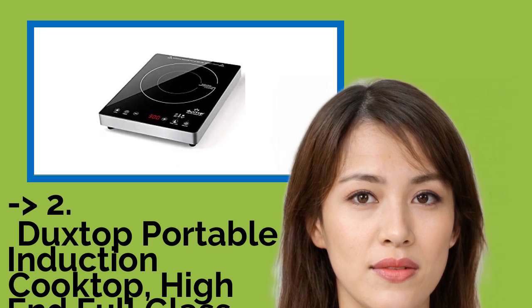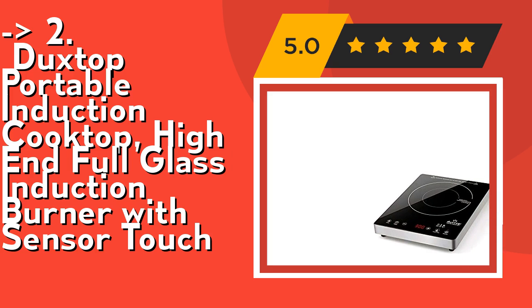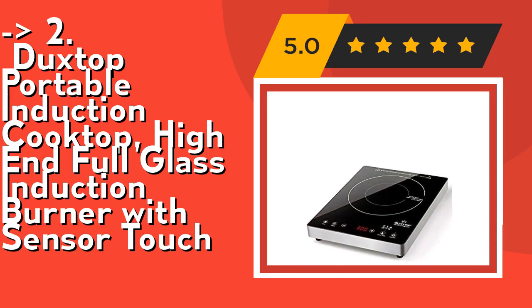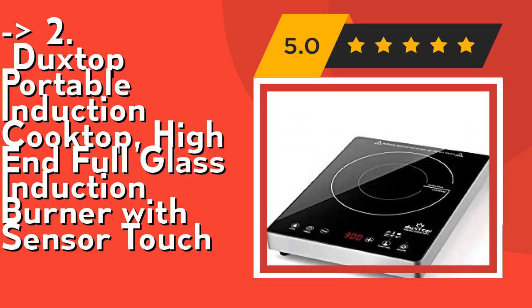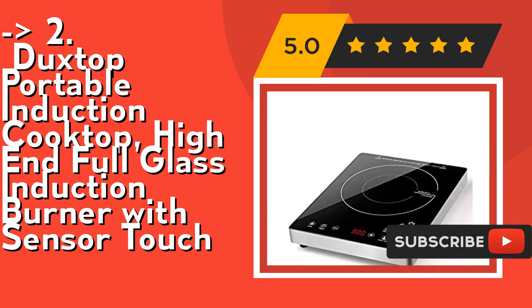The second-best product according to reviews is the Duxtop portable induction cooktop high-end full glass induction burner with sensor touch. It offers 20 preset power levels (100W to 1800W) and 20 preset temperature settings (100°F to 460°F), with an 83% energy efficiency rating — more efficient than traditional gas or electric stoves with faster cooking times.